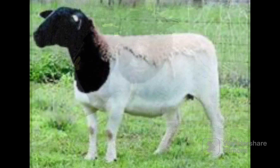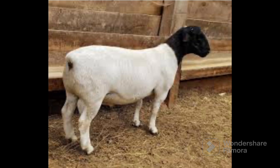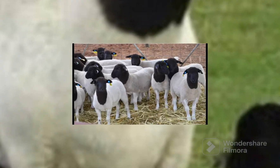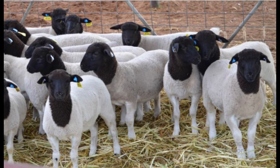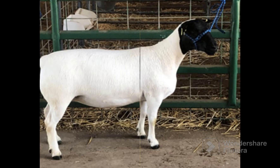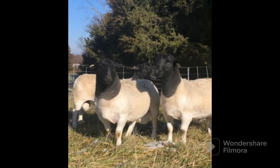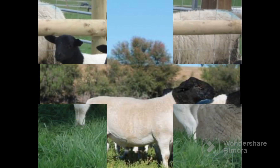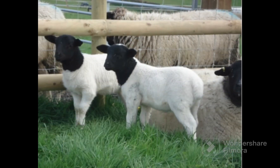The breed is well adapted to survive in the arid extensive regions of South Africa. It has high fertility and maternal instinct, combined with high growth rates and hardiness. The breed has the characteristic black head. Lambing percentages in South Africa of 150% are not uncommon, as well as an average fecundity of 160%. Rams reach sexual maturity at an early age.